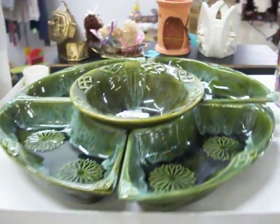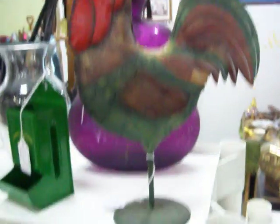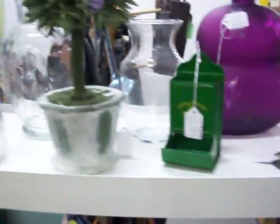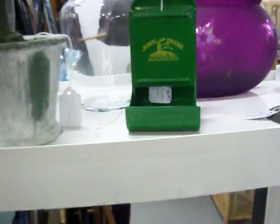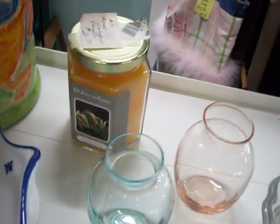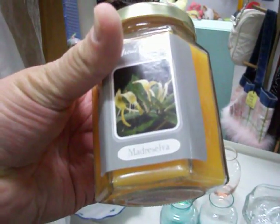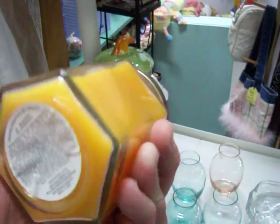Got a little California pottery chip and dip set right there. Got some really nice new items in. Have this chicken here. This is a John Deere matchbox holder. Some really nice dishes right here, a set of four colored bottles, and a Home Interiors candle — just $2.50. It is Madrezelva scented.